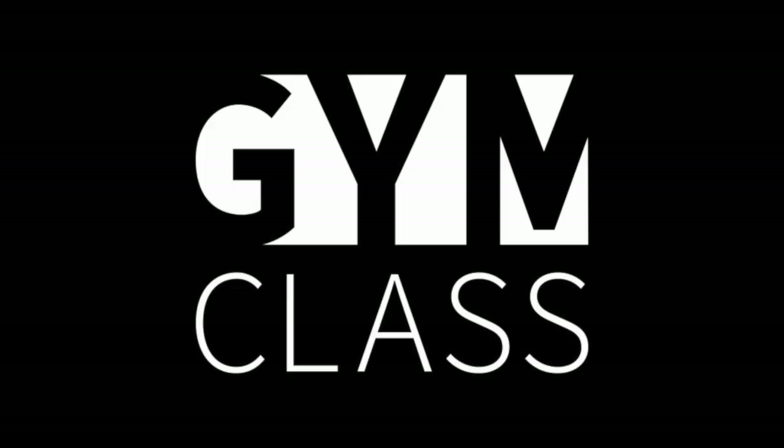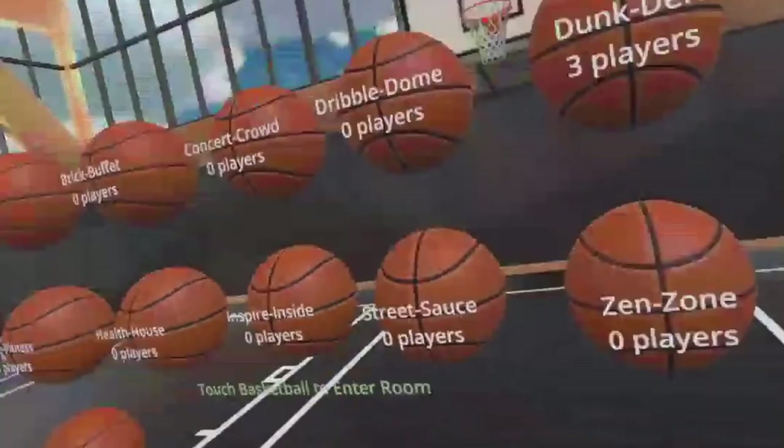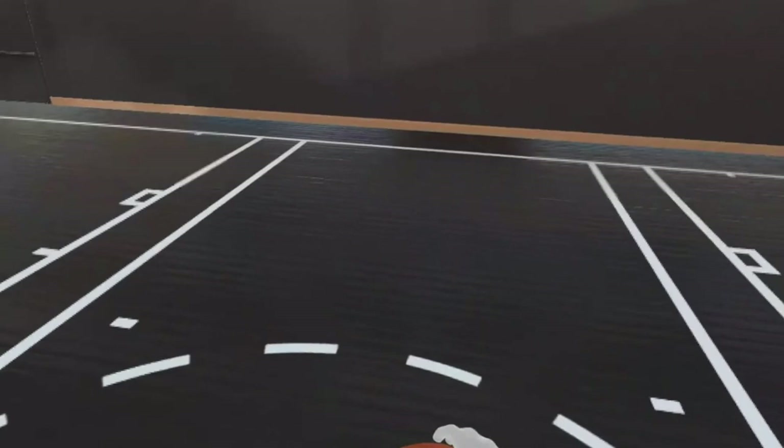Number one: Gym Class. In Gym Class, jump into an NBA regulation-sized gym from the comfort of your home. Play hoops online with up to eight others, or practice your shooting, passing, and dunking.